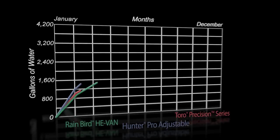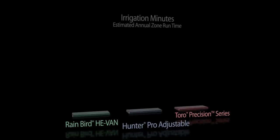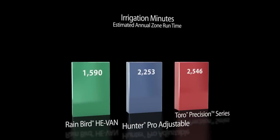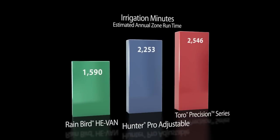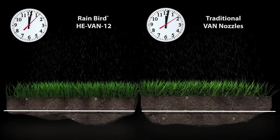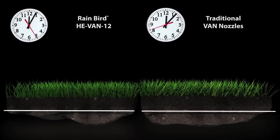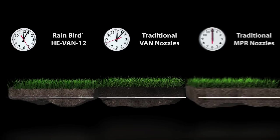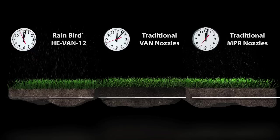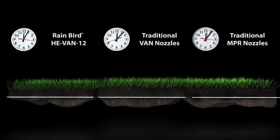Not only does the He-Van nozzle use less water than competitive nozzles, it uses less time — making it ideal for tight watering windows. He-Van nozzles deliver a scheduling coefficient of less than 1.6, that's 35% lower than traditional van nozzles. So contrary to conventional wisdom, you can actually increase water efficiency while shortening runtimes — up to 35% over typical variable arc nozzles and up to 10% over traditional MPR nozzles.